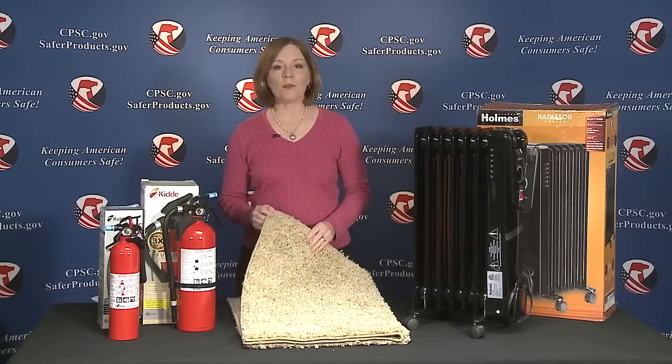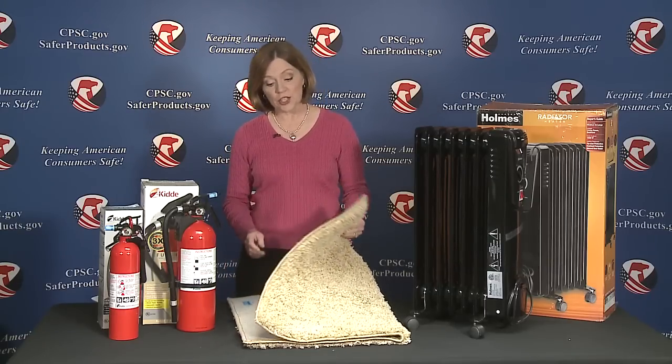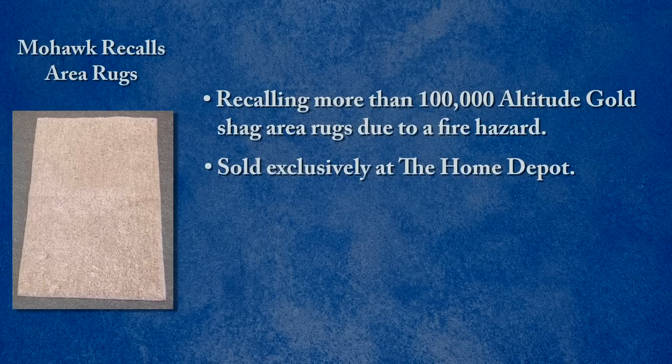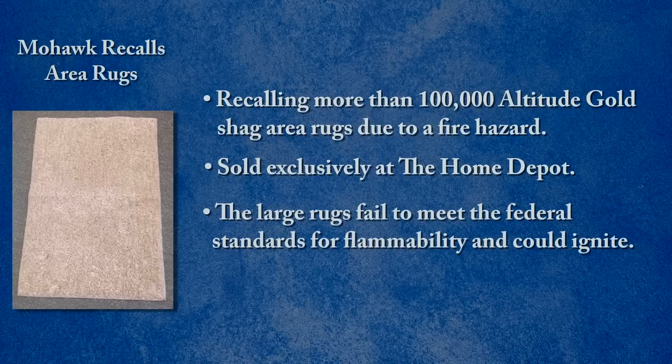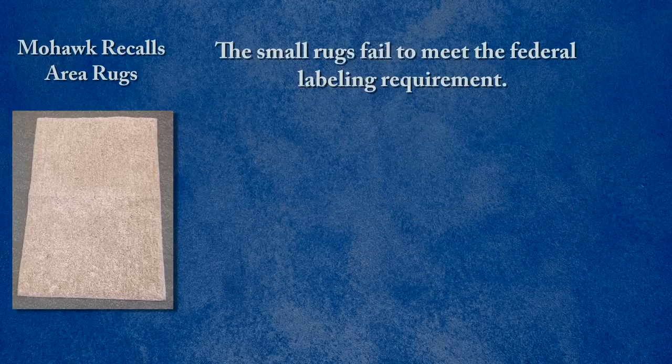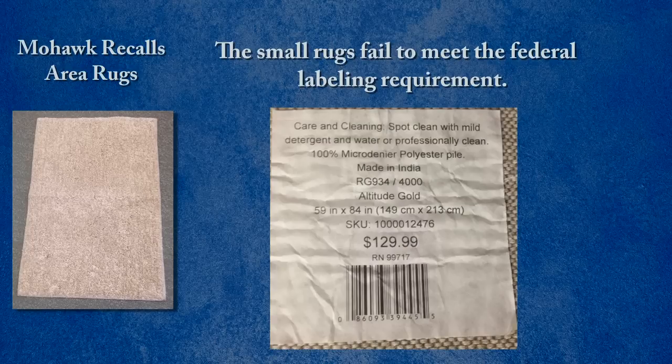Mohawk is recalling more than 100,000 Altitude Gold shag area rugs due to a fire hazard. They were sold exclusively at Home Depot, come in large and small sizes, and are made of polyester. The large rugs fail to meet the federal standards for flammability and could ignite — a fire and burn hazard to consumers. The small rugs fail to meet the federal labeling requirement.